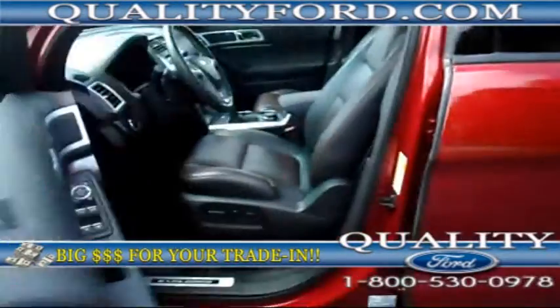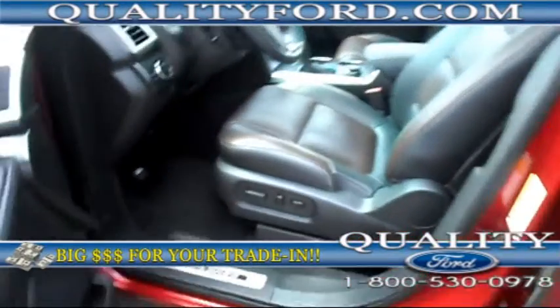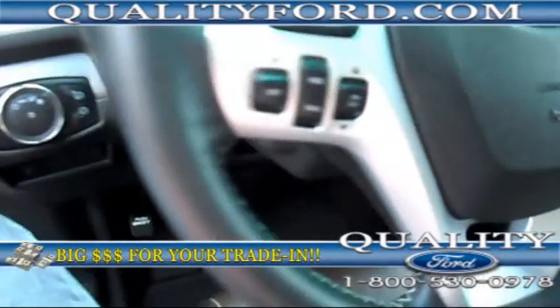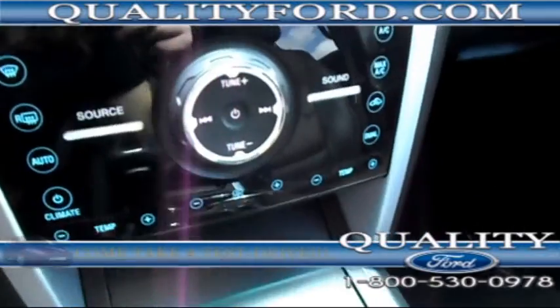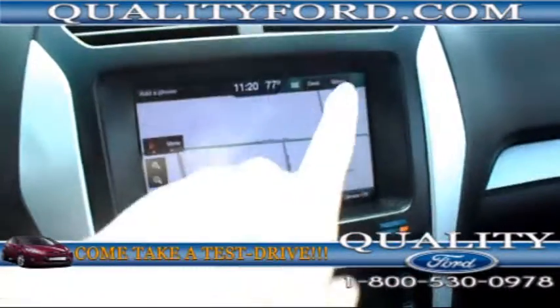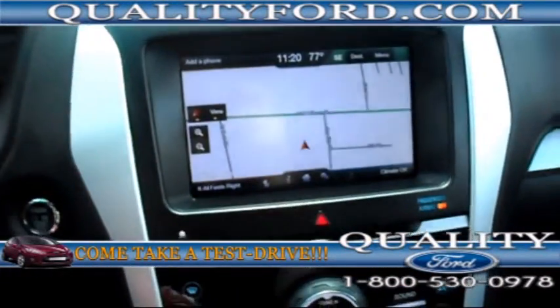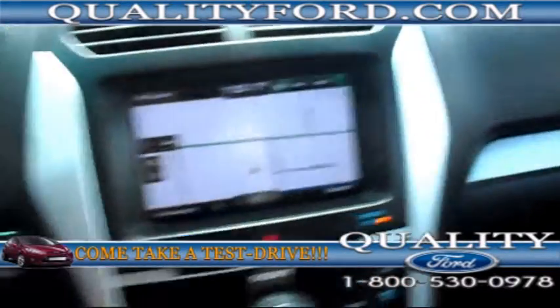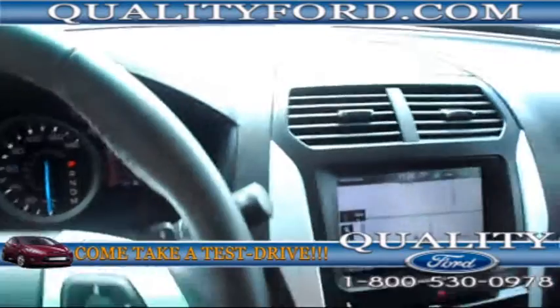We have a keypad for keyless entry, powered seats, memory seating, auto headlights, cruise control, dual temperature, navigation, Bluetooth, satellite radio ready, and push button start. It's actually on right now — you can't hear a thing.